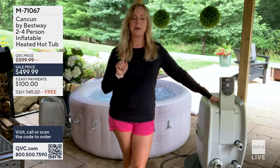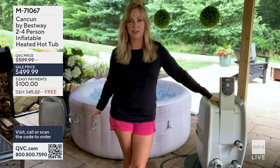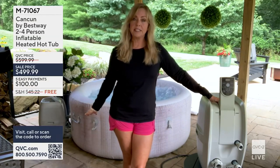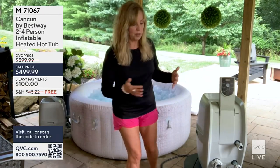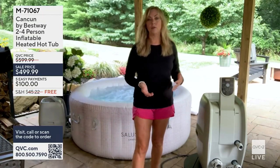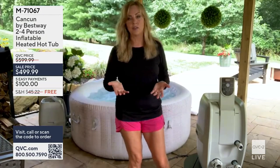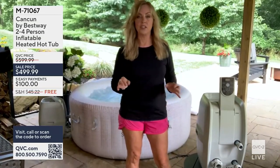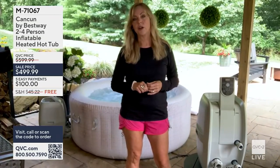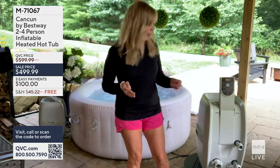A customer question: where can and can't you put this? Mine is on a paver patio. Once filled with water, this will weigh over 1,500 pounds. Put it on a ground-level surface — a patio, grass, or a level area. If you want to place it on any elevated structure, consult a structural engineer, builder, or contractor to confirm it can support that weight.